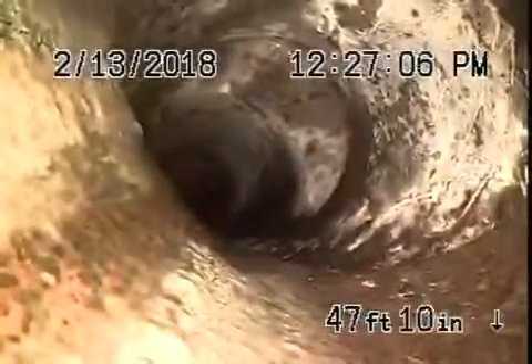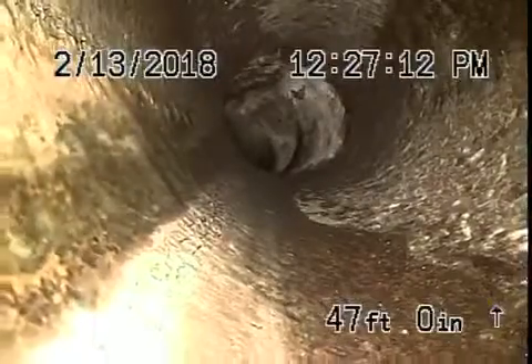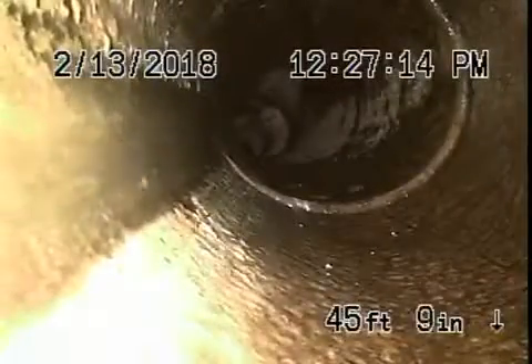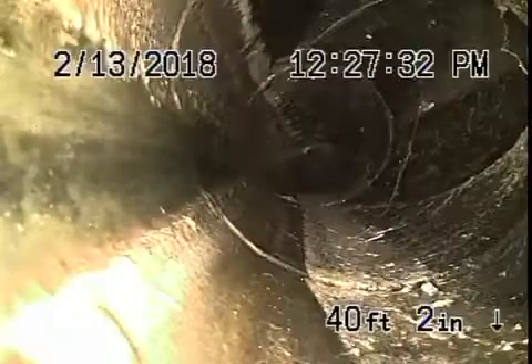A lot of water standing there. As we come back, you can see all of this has collapsed a little bit there. Coming back, we're going to come to another clean out — right over here, that's the one in the front. So definitely the pipe in the front yard from the clean out all the way to the property line needs to be replaced.